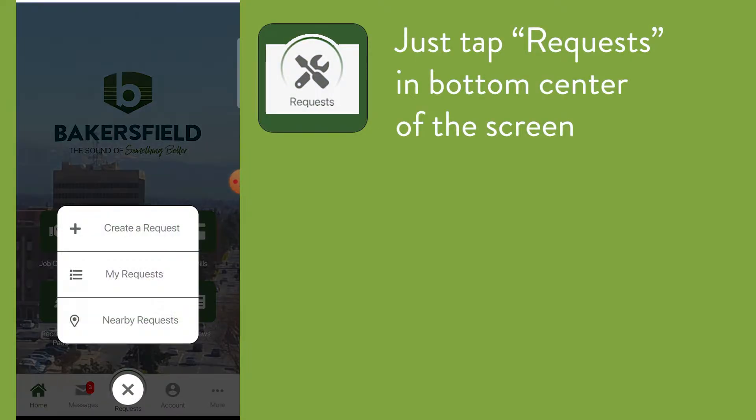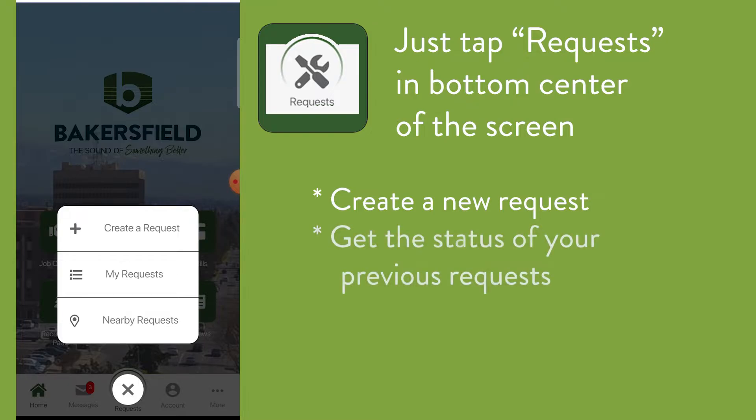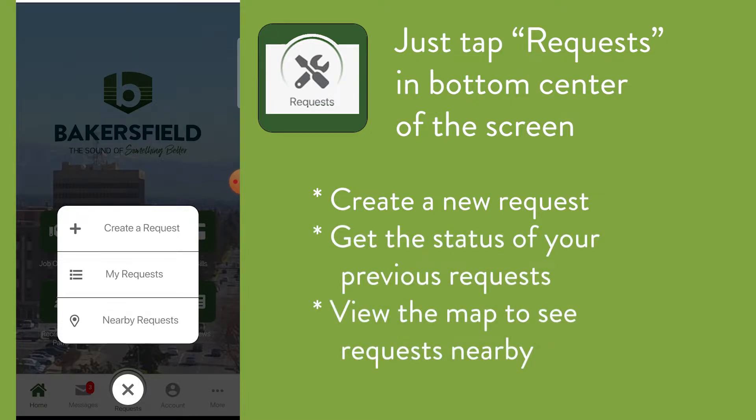Just tap Requests in the bottom center of the screen. Here you can create a new request, get the status of your previous request, and view the map to see requests nearby.